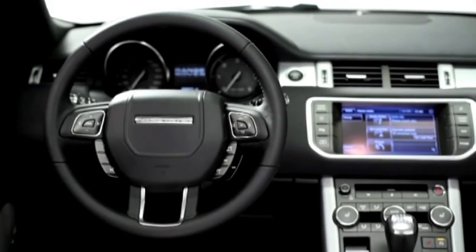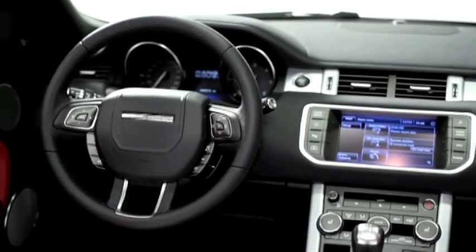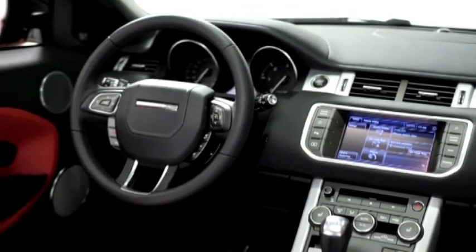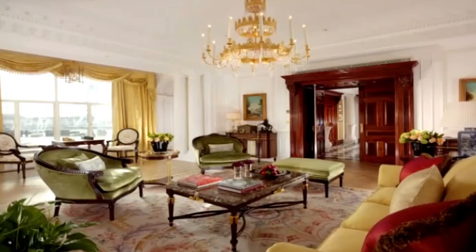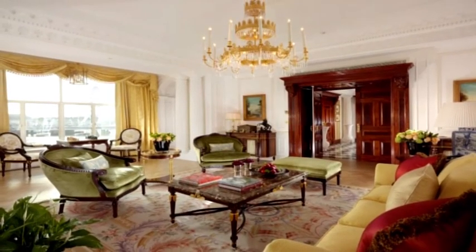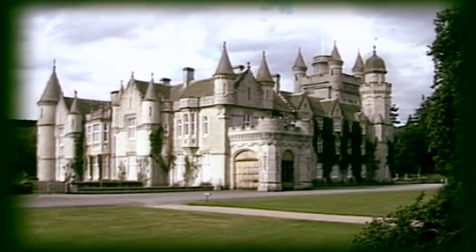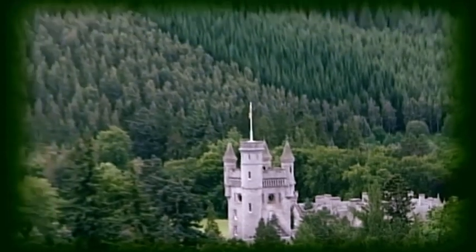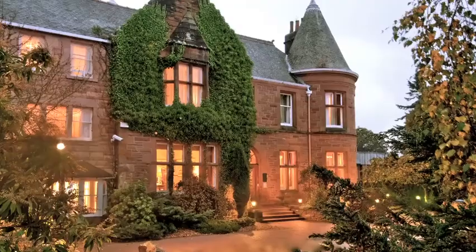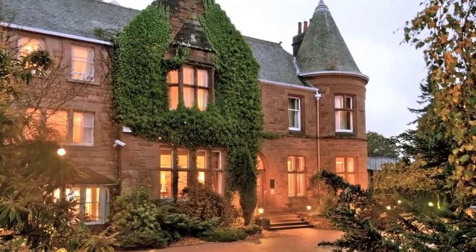This will be one of the first Range Rover Evoques to be delivered to a customer in the UK. And that's not all — the winning bidder will be invited to collect the car from the Savoy and enjoy a one-night stay in the magnificent Royal Suite. This unique lot also includes a once-in-a-lifetime trip to the Balmoral Estate for an exhilarating Land Rover off-road driving experience, whilst staying at the Hilton Craigendarroch Hotel.